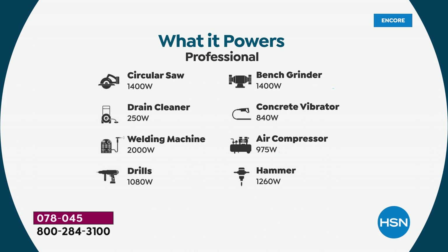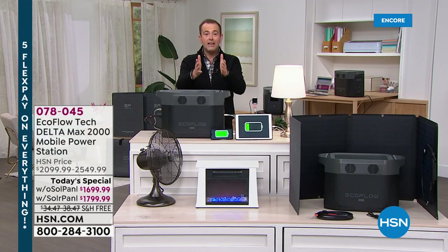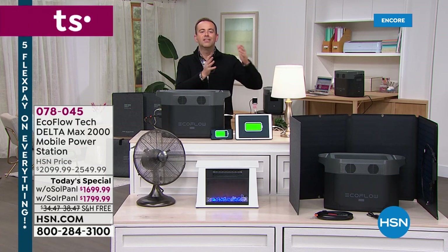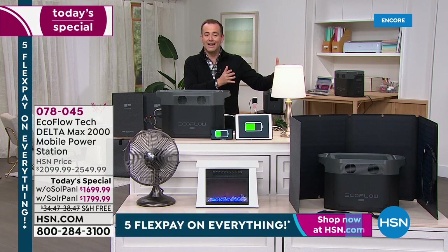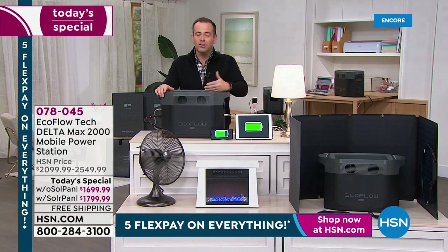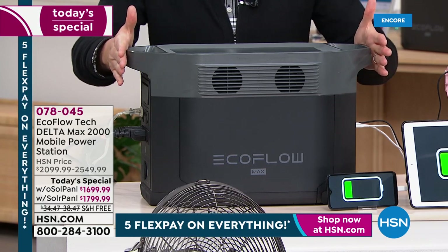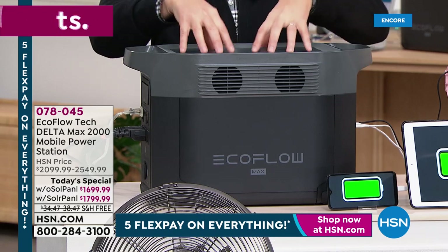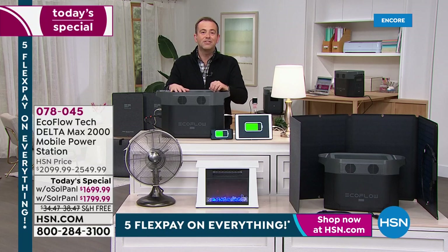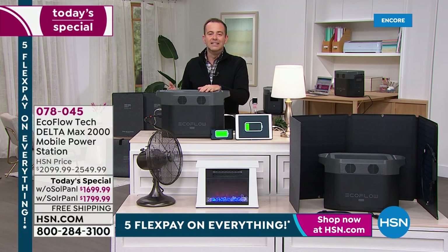If the power goes out, all of these things won't work unless you've got backup power. This is perhaps a once-in-a-lifetime purchase. Once you buy something like this, you're good, safe, secure, protected against the unknown. Our hearts and prayers go out to anybody affected by those crazy winter storms right now. It's scary when the lights go out and it's all dark — that's when you realize, what are we going to do? This is what you're going to do. We'd love for you to place your order.